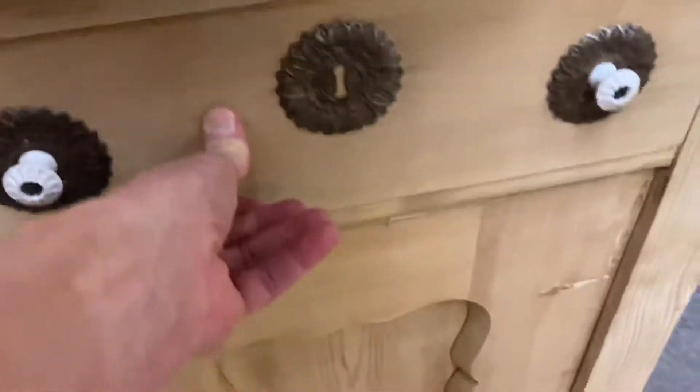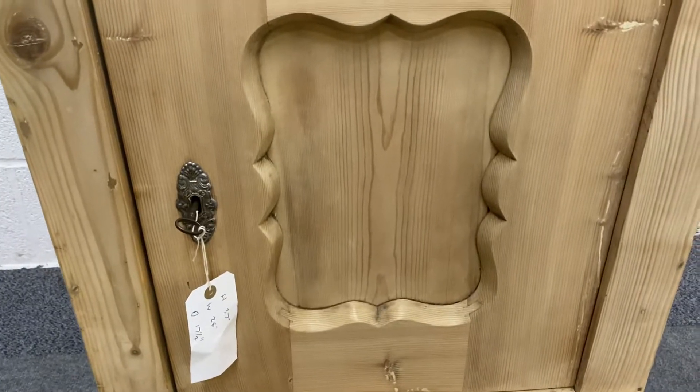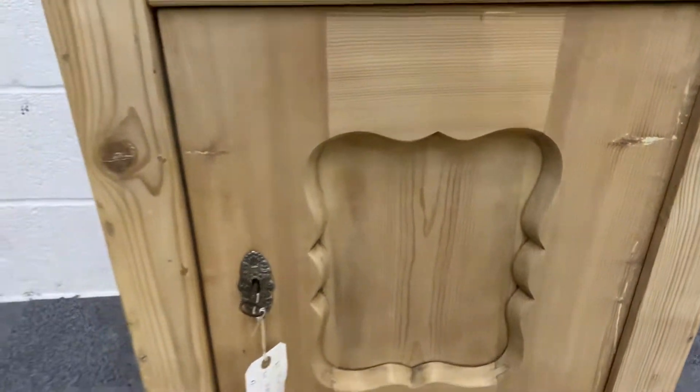And down here on the cupboard, again you've got this sort of interesting shaping on the front here, with a recessed working lock and key.